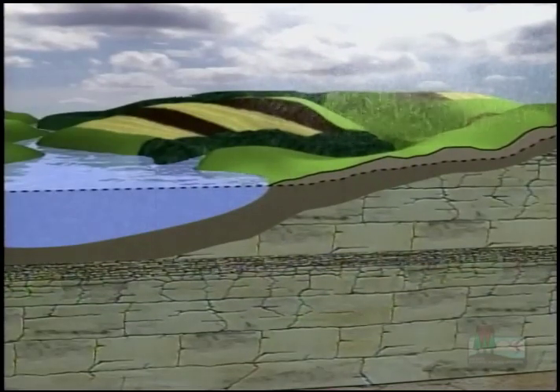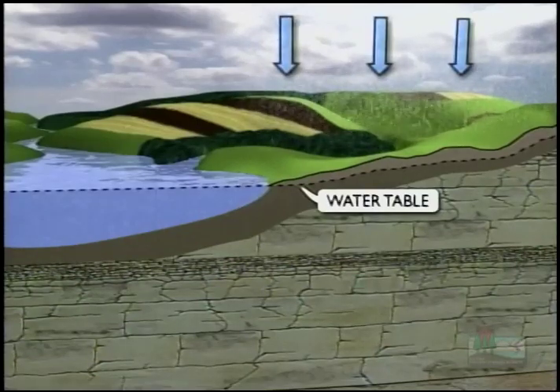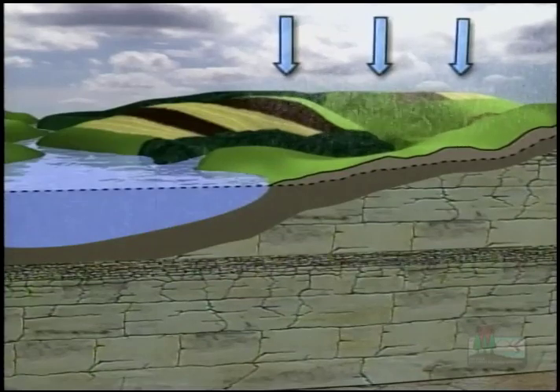Rain and snow seep into the ground and move down through openings in soil and rock to the water table below. Below the water table, the soil is completely saturated — this is called groundwater — and that groundwater is more vulnerable than you might think.